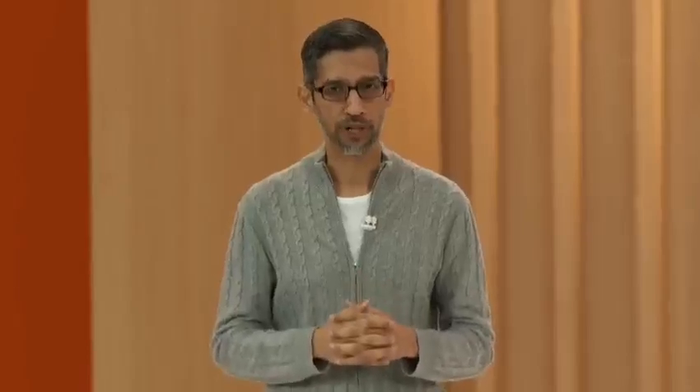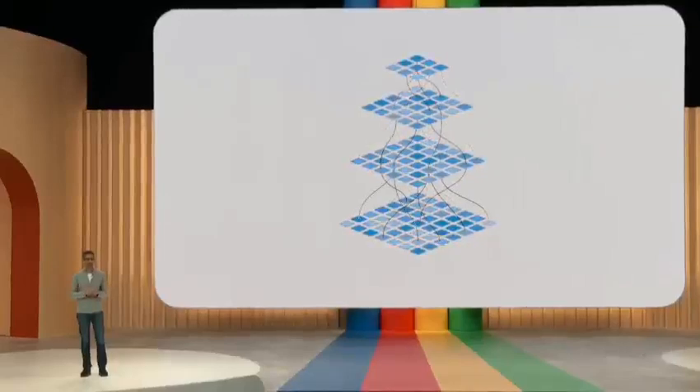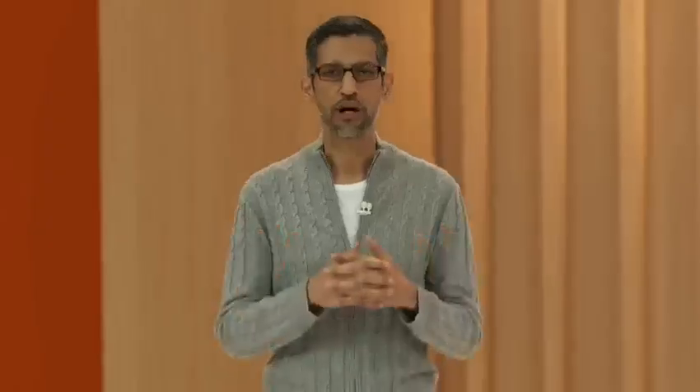Multimodal generation is another capability wherein you aim to create information involving diverse data types, like text and images. For example, generating an image based on a textual description or sketch, or vice versa, producing text based on an image or a video clip. Gemini shines here by harnessing its skills in both textual and visual generation.